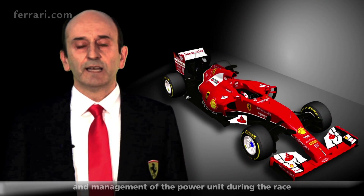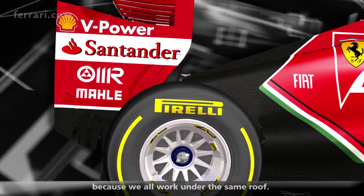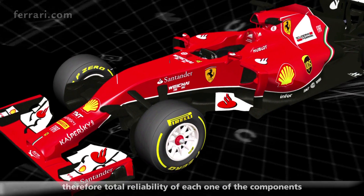So race strategy, working as a team — and I think that we will be strong because we all work under the same roof — the management of the power unit during the race. The third aspect is reliability. Only five power units per driver for the whole season, so total reliability of all the power units is essential.